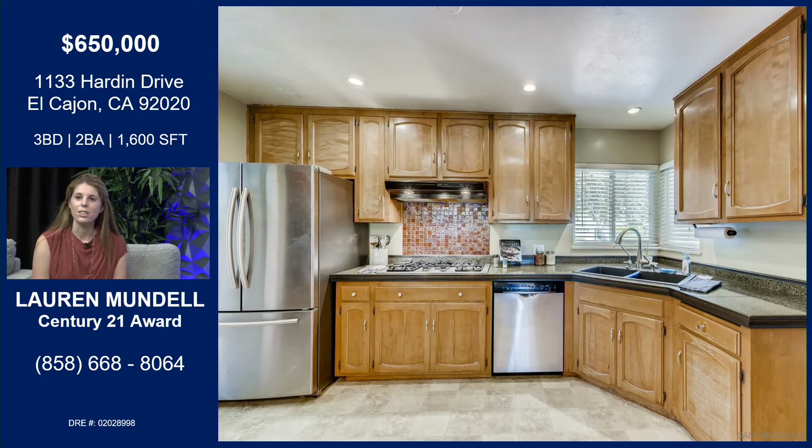And here we are in the kitchen. One thing I'd love to talk about is the ample cabinetry. Even aside from this photo, on the other side of the kitchen is even more storage, so you'll never run out of room to store all your pots and pans.